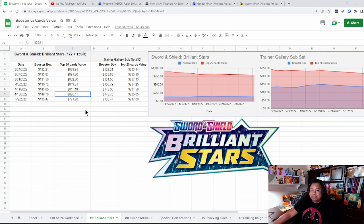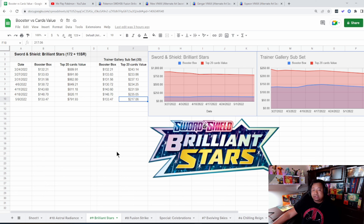Let's take a look at Brilliant Stars, our current set right now. The price started to drop back on April 18th — the last time I pulled numbers it was as high as $148. Today you can get a booster box of Brilliant Stars for $133.40. At that time the value of the top 20 cards was $820.11 and today there's about a $29 drop in total value.